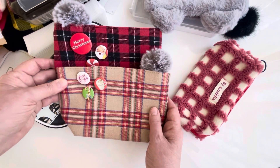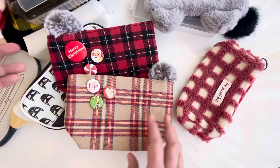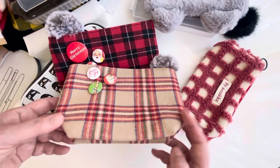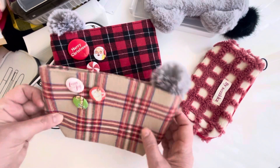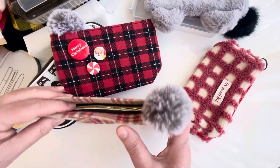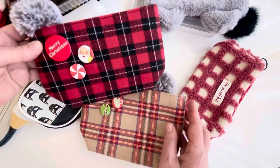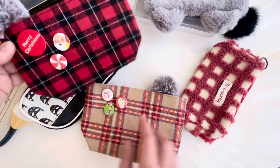These two are from Target and I've had those for many years. They're from the dollar spot — I think they were about three dollars. They're really nice because they have a big bottom so they can hold a lot, and kind of a hidden zipper with cute little zipper pulls on both. I use these at Christmas time, so I have some Christmas pins on them.